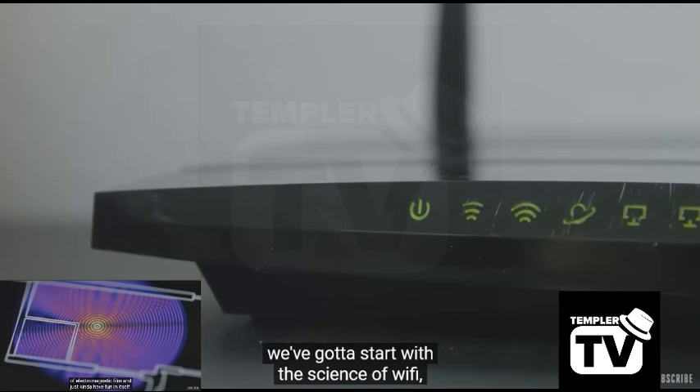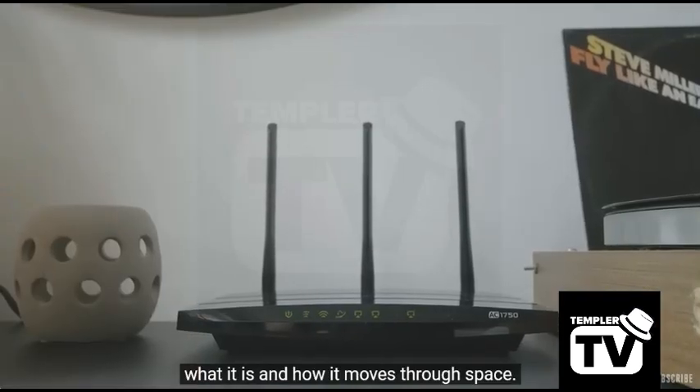I'm about to show you not only that this is real, but how this is real, and how it's being used right now, and where they're going to take it. We've got to start with the science of Wi-Fi, what it is, and how it moves through space.